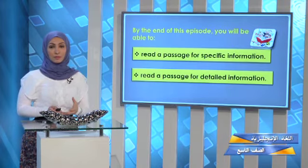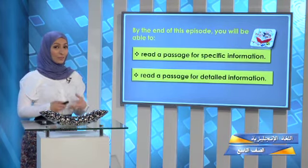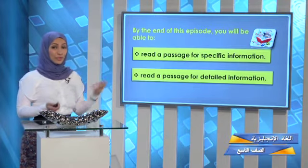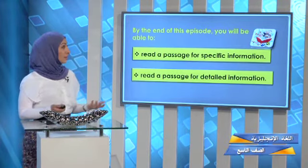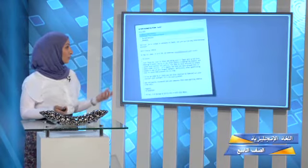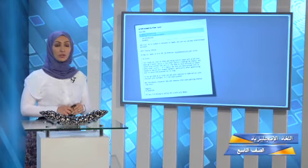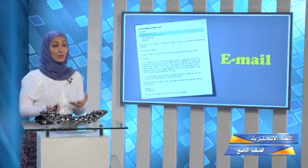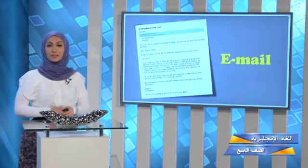I know some of you have problems with this skill, but I will help you make it easier. My question now: do you know the types of reading comprehension passages you may see in exams or books? We have different types. Look at this picture — can you try to guess? Here it's written 'Hi Steve' and it ends with 'regards' or 'best wishes.' What type is this? It is an email!